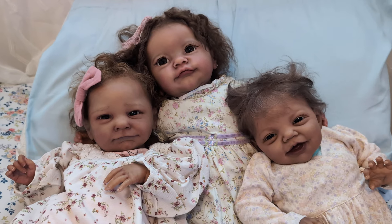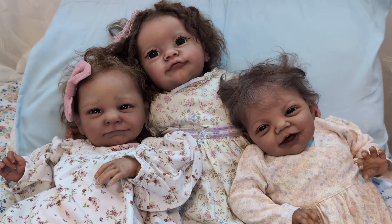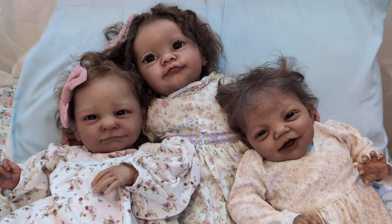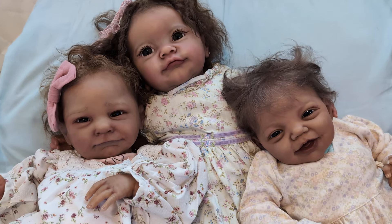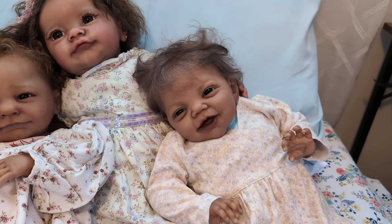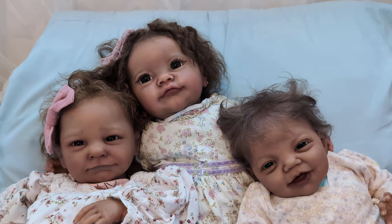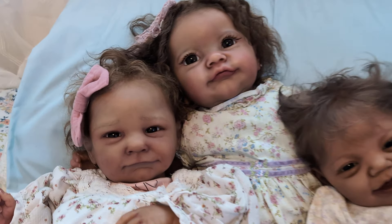Hey guys, good morning! How are you? Look, you guys — have you ever seen three babies who look more like each other? Look at these three. Oh my goodness.